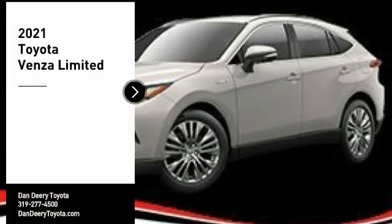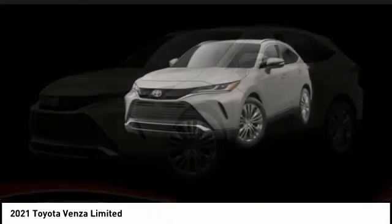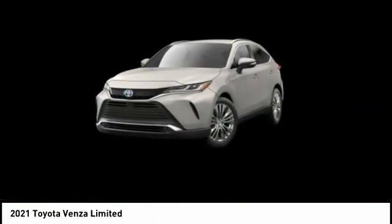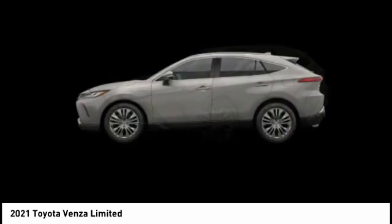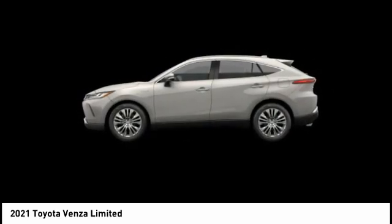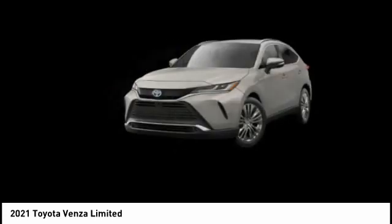Come test drive the 2021 Venza. Toyota Venza blends the attributes of a crossover SUV with those of a wagon. Venza boasts a spacious interior, a powerful and efficient engine, a pleasant driving demeanor, innovative interior storage, and strong crash test scores.